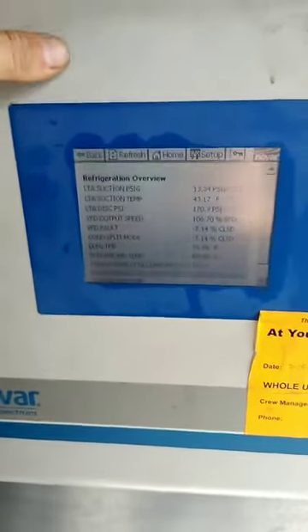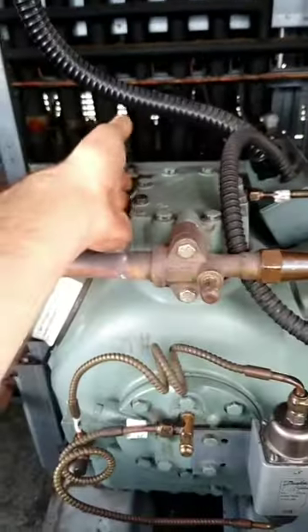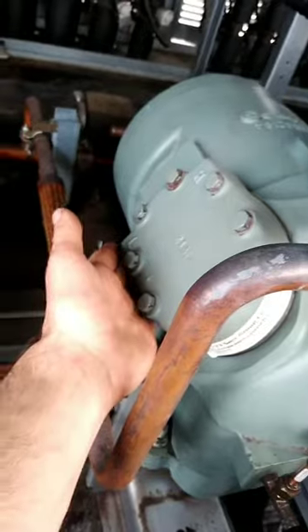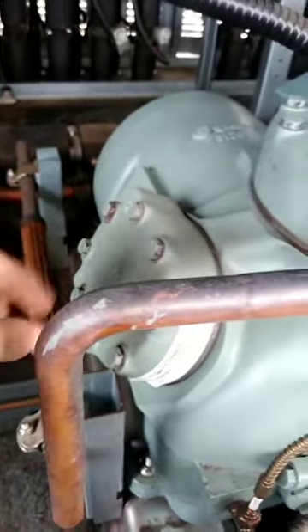I came up on the roof and checked the rack. The first thing I noticed was compressor two — it's burning hot. Sometimes you can feel on the low side of the head, and it was screaming hot. It's likely passing through discharge into the crankcase. I couldn't even touch it.